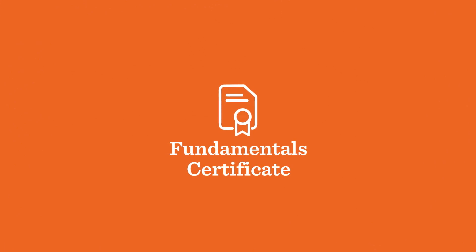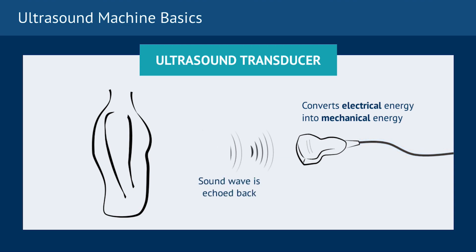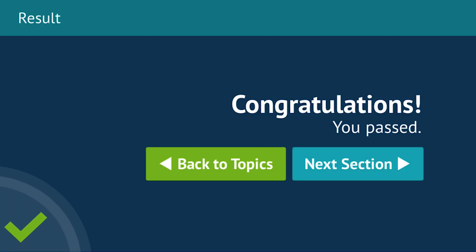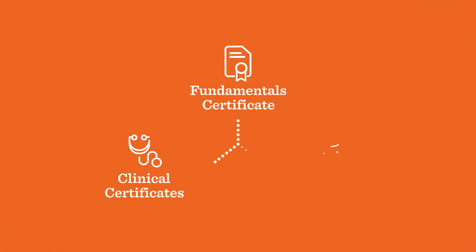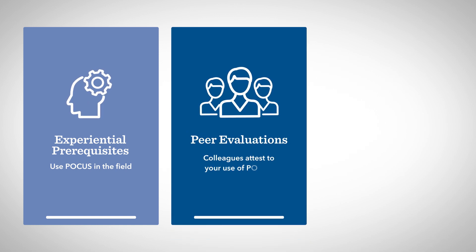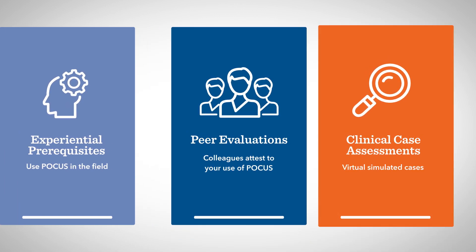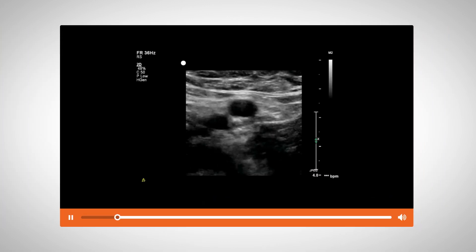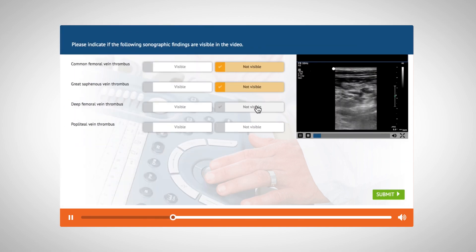The process begins with earning the POCUS Fundamentals Certificate. You'll achieve this certificate after completing online review material, knowledge checks, and a multiple-choice examination. Next, you have a choice between earning clinical certificates or specialty certifications by satisfying experiential prerequisites, completing peer evaluations, and passing clinical case assessments. Clinical case assessments feature a series of simulated cases in the selected POCUS content area with various questions on-screen during the simulation.